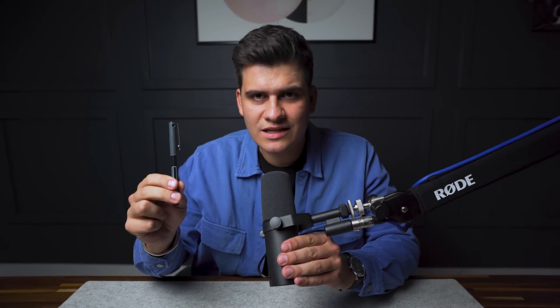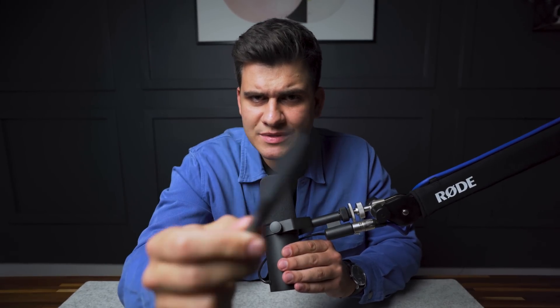I want you to sell me this pen but you cannot say anything — you have to build me a website. How would you build a website so I would want to buy your pen? Let me know in the comments. But in the meanwhile, let's go and look at some incredible personal portfolios.